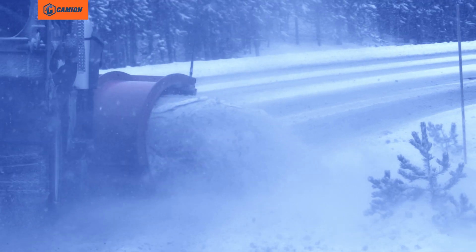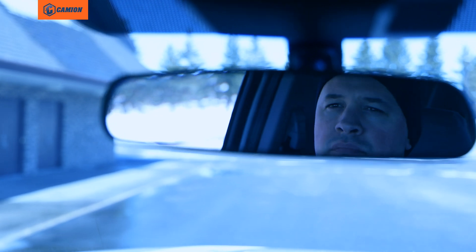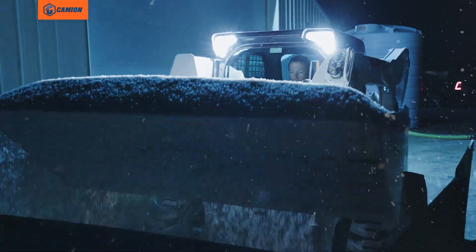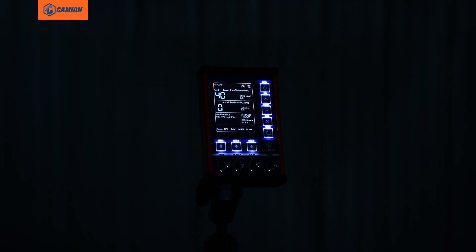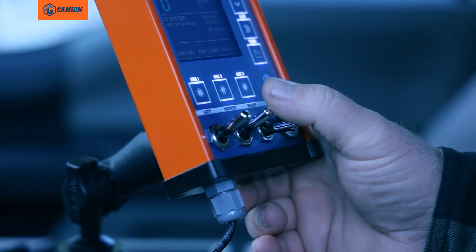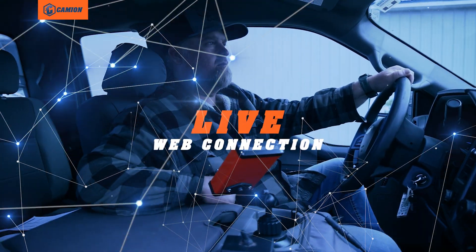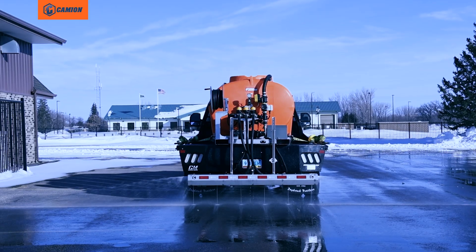In the snow fighting business, billing disputes, frivolous litigation, and logistics breakdowns are just as dangerous to your operations as the elements. The all-new Storm Commander, available exclusively from Cameon, is a rugged wireless control station with a live web connection that will help you overcome your toughest operational challenges.